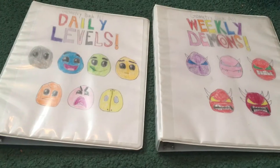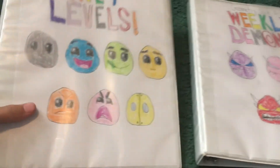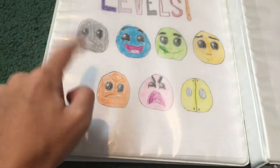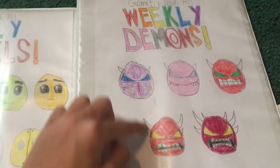Hello everyone, it's me McMiner, and welcome back to another review video. Today I have two brand homemade books that I'm currently making and they get updated every day and every Sunday — covering every single Geometry Dash daily level and every single Geometry Dash weekly demon.